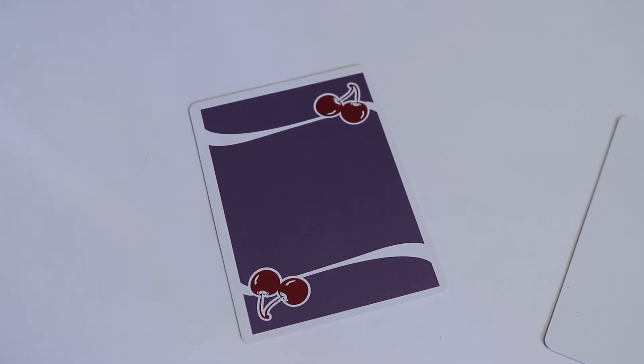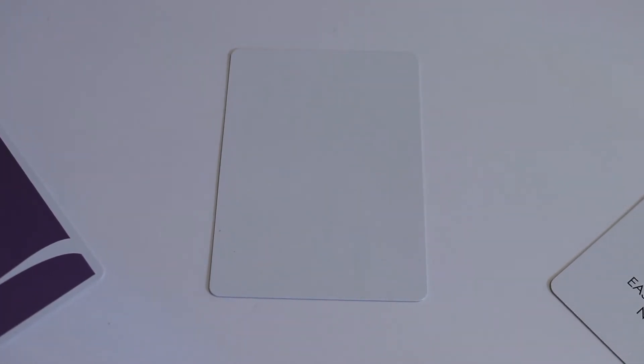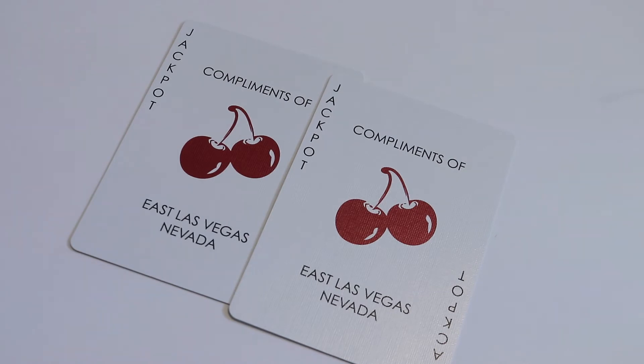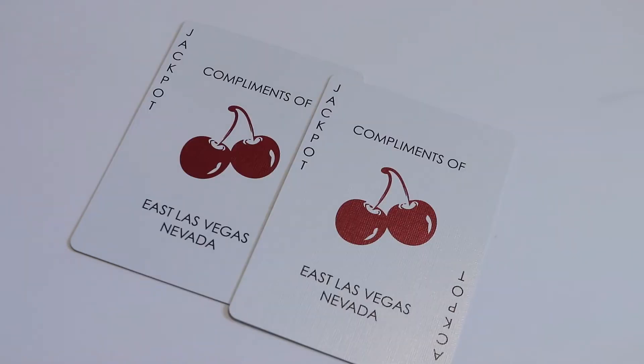With this deck you're going to receive four goodies. The first is a double backer — it has the back design on both sides, making it a great trick card. The next is a blank facer, with the back design on one side and a blank face on the other, useful for disappearing ink effects and writing messages. The last two are the iconic Cherry Casino jokers — they say 'Jackpot' in each corner instead of 'Joker,' say 'Compliments of,' feature those metallic juicy cherries in the center, and read 'East Las Vegas, Nevada' underneath.